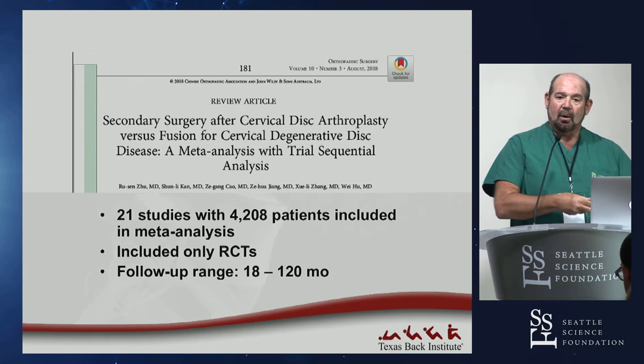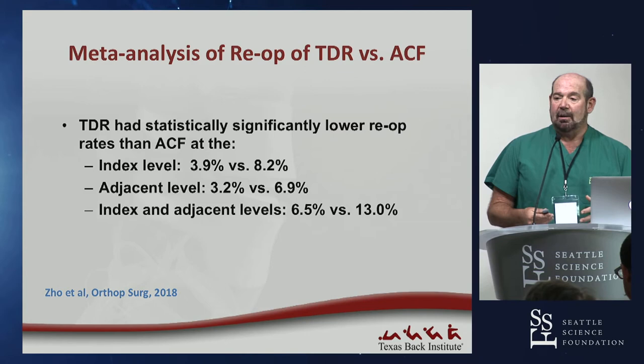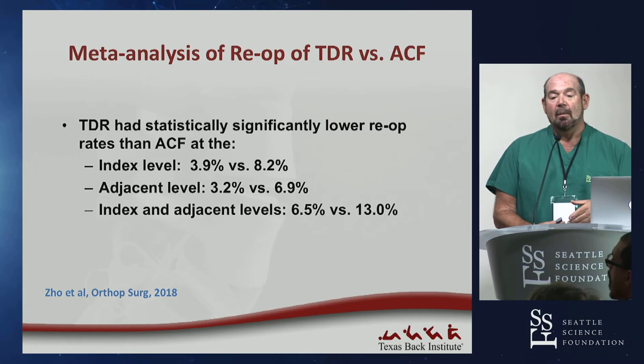A huge study by the Chinese Orthopedic Association, published just last year, was a meta-analysis of 21 randomized control trials with over 4,000 patients and follow-ups of at least 18 months, some out to 10 years. They found re-operation rates at least half as much at the index level, half as much at the adjacent level, and half again when pooling both levels — in patients randomly assigned to artificial disc replacement versus fusion.